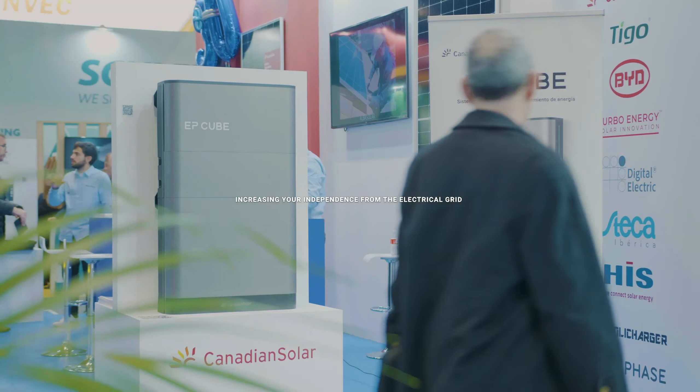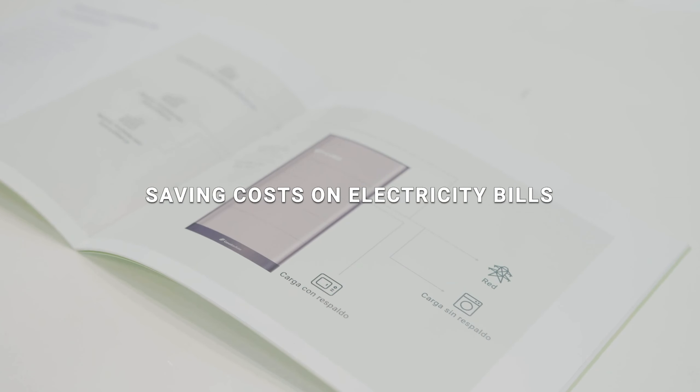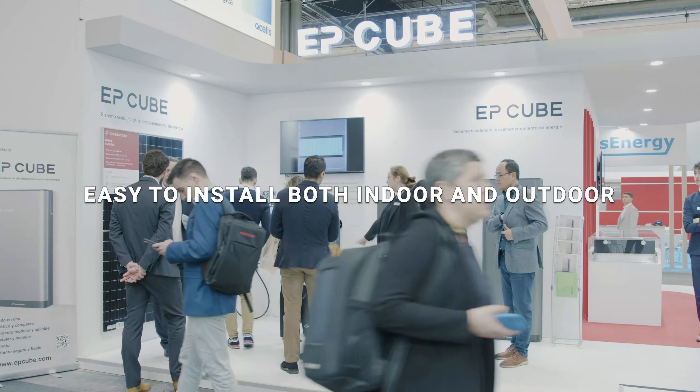Every day, more and more people are implementing solar renewable energy, especially in this context of energy uncertainty. We want to go hand in hand with our customers to help them in their energy transition.